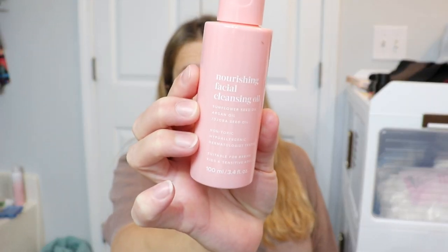The next item is from Ever Eden — this is a nourishing facial cleansing oil. I don't know why, but cleansing oils have really been on my TikTok page lately. It says suitable for babies, kids, and sensitive adults, so we're definitely going to have to give this a try.